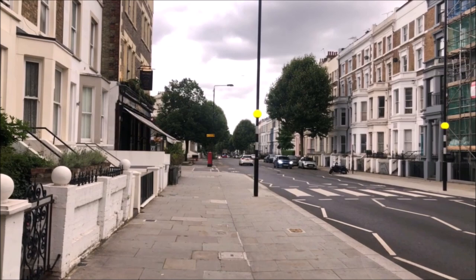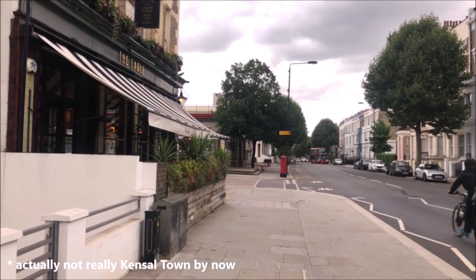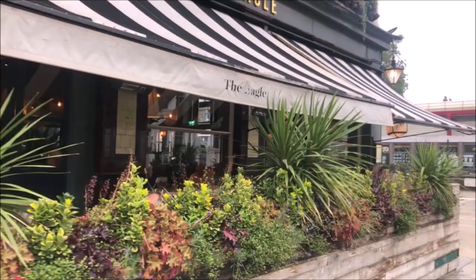Coming up on the left is the Eagle, one of many pubs which Kensal Town was full of, this being the last one unfortunately - we saw the Western Arms site earlier. This one is still going, which is kind of nice. It's got a bit trendy inside.